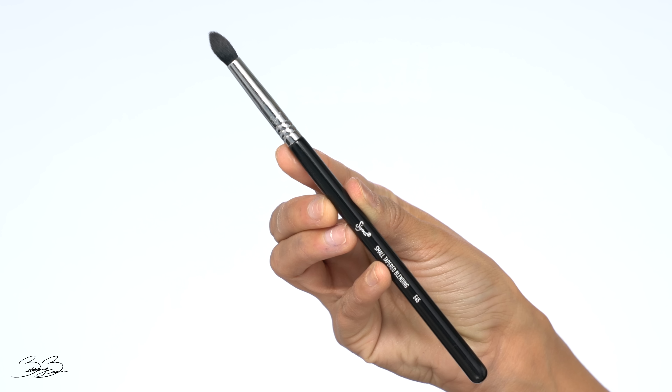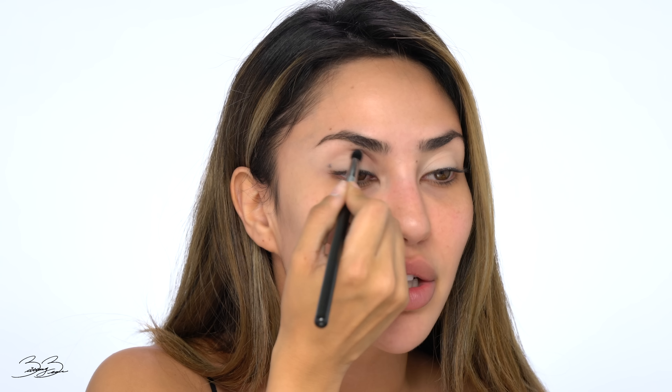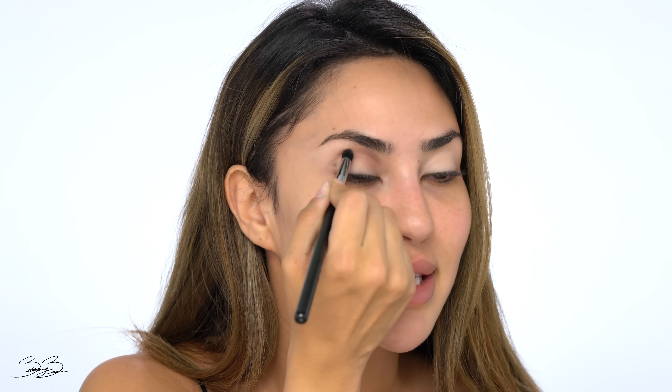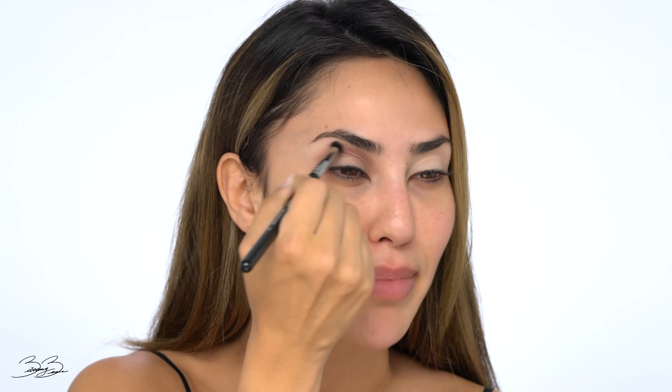I'm going to start by grabbing a tiny blending brush — this is a Sigma E45 brush — and go into this really pretty light brown cool shade. I'm popping this color into the crease, slightly drawing a nice rounded sketch of where I want to blend out the eyeshadow. With that same brush I'm cutting out the crease, lightly buffing and blending it in to give it a nice beautiful soft shape.